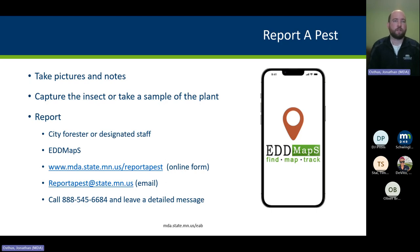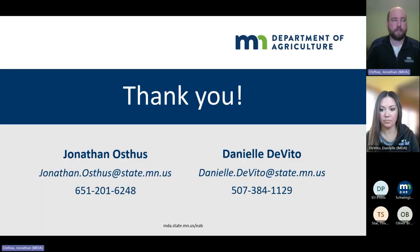Now we can answer any questions you might have. Here's our contact information if you want to follow up later. I will post a link to this recorded presentation later today, so if you know anyone who wasn't able to attend and would benefit from this, please tell them to check our website for the viewing link.